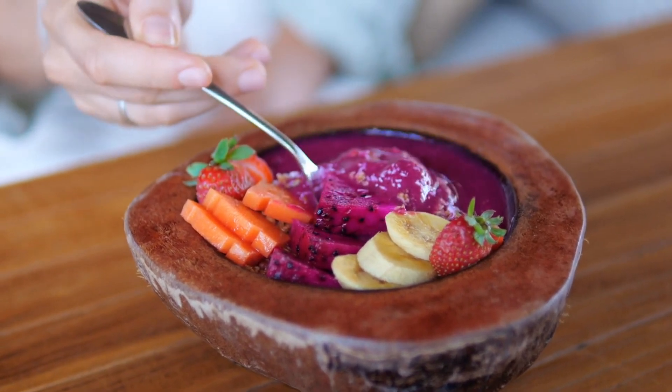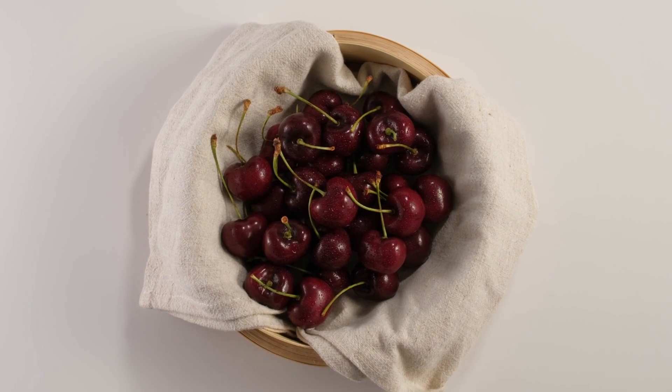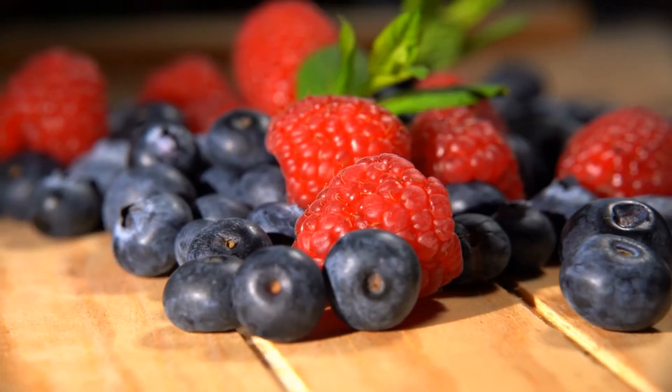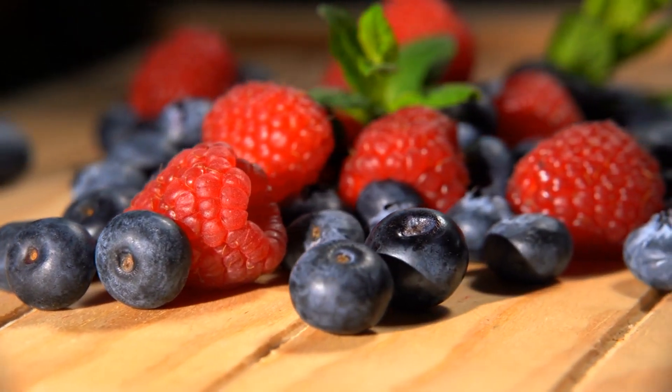To further reduce uric acid in your body, incorporate fruits and vegetables into your daily meals. Cherries, in particular, have been found to have powerful anti-inflammatory properties that can help ease gout pain. Other beneficial options include strawberries, blueberries, and leafy greens like spinach and kale.